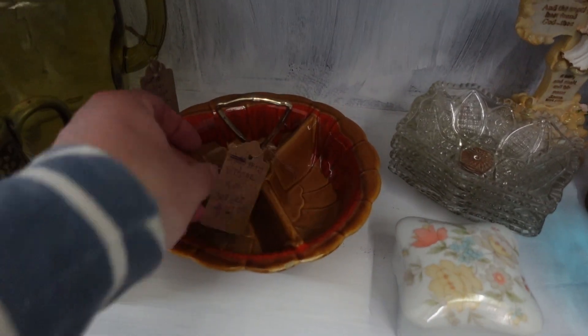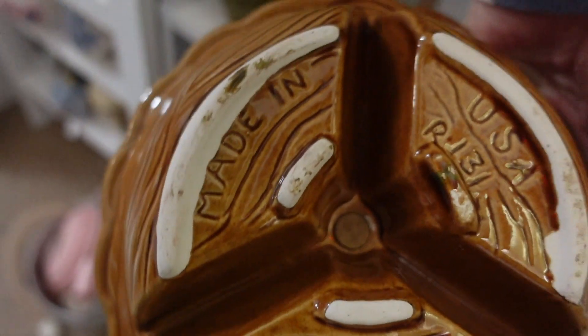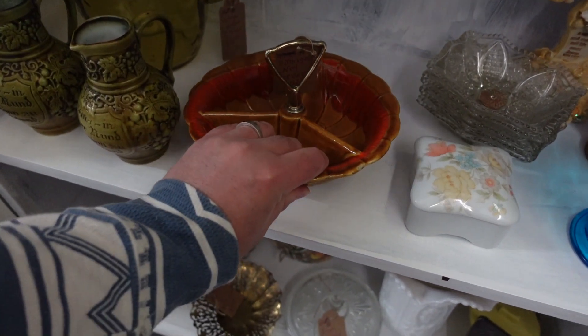This is California pottery — I totally recognized it. But this is one part of a Lazy Susan set. I'll go ahead and show you the full set right now.